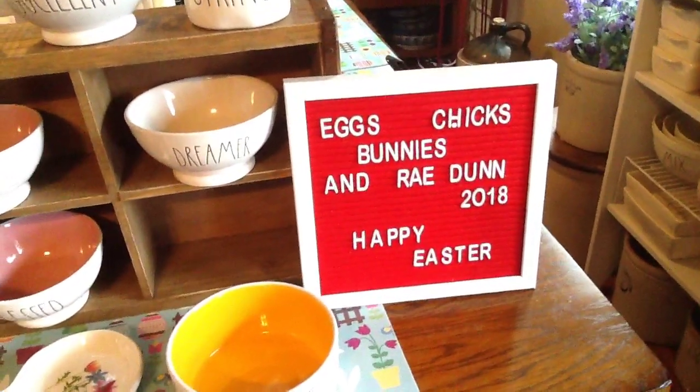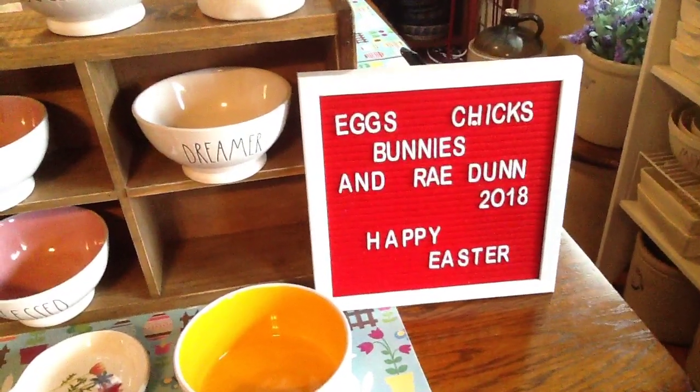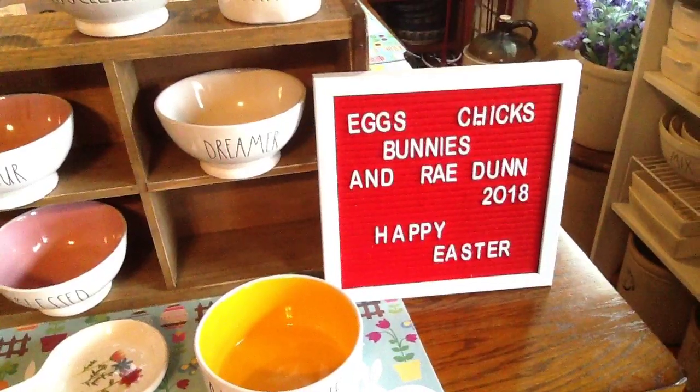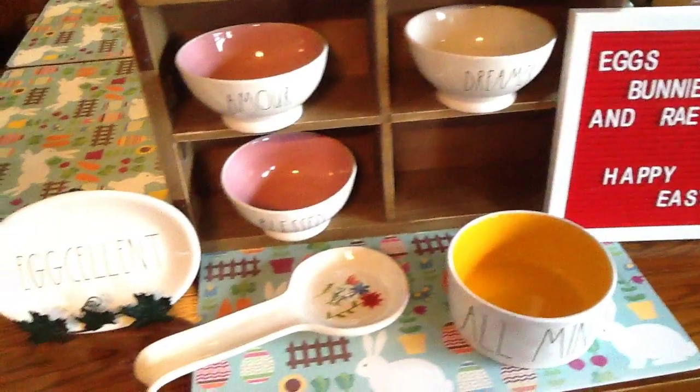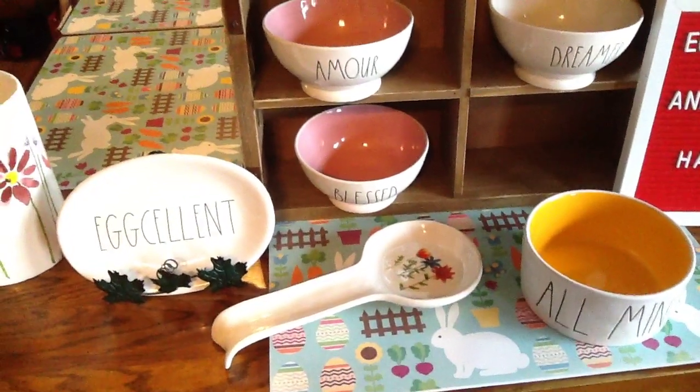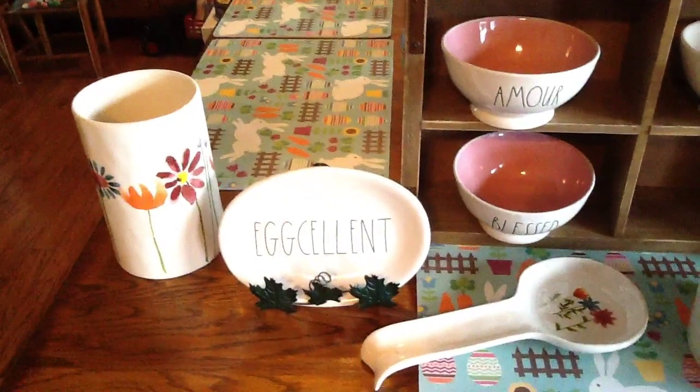Then there's my sign that my friend Janet gave me — I had to make it springy, so it says 'Eggs, Chicks, Bunnies' and is dated 2018, Happy Easter. Then we were able to find the Mother's Day spoon rest, got the excellent oval.